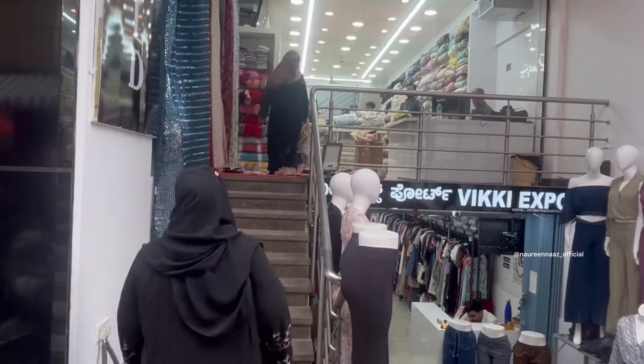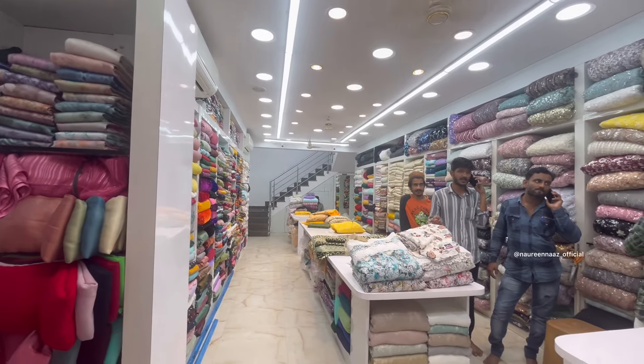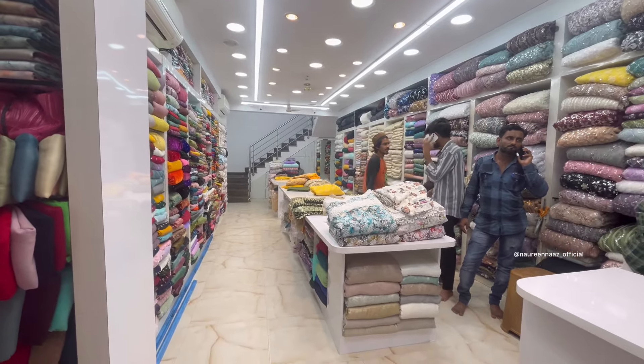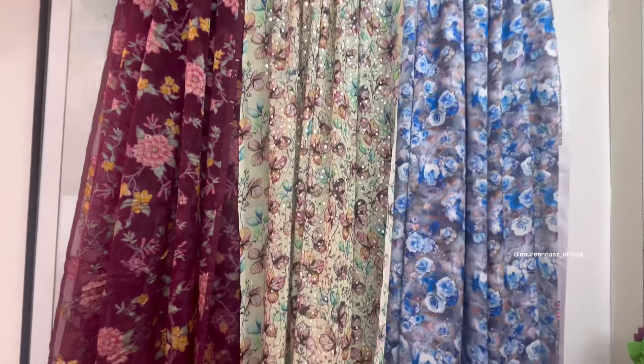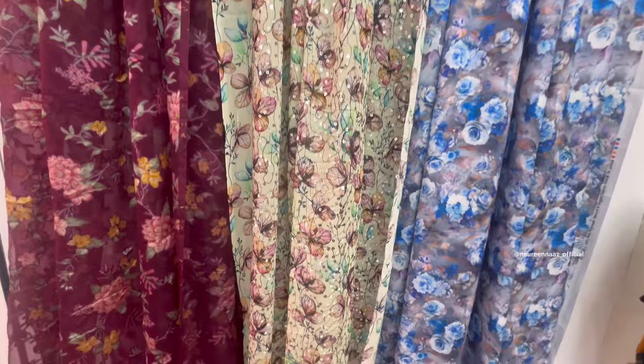Assalamualaikum, how are you all? I hope you will be fine. Last week I added a fabric store where I shared that I got 20 rupees on 1 meter and the response was very good.